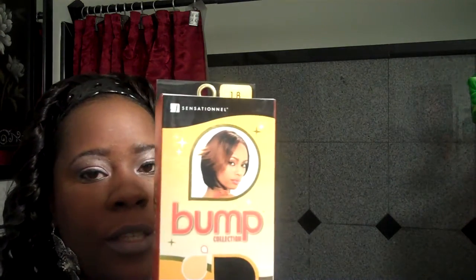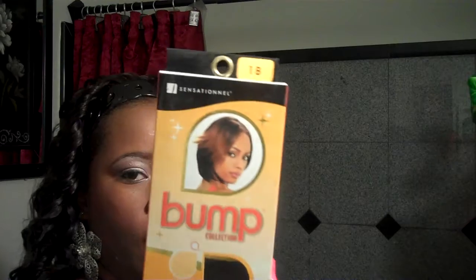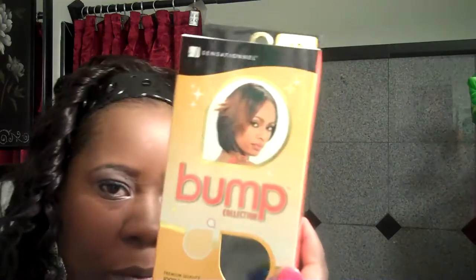First, I ordered the Sensational Bump Collection, 100% human hair. I got the HH Bump Sassy in color number 1B. This was buy one, get one free at $11.99. At my beauty supply store, one box is like $13 or $15.99, so couldn't beat this deal.